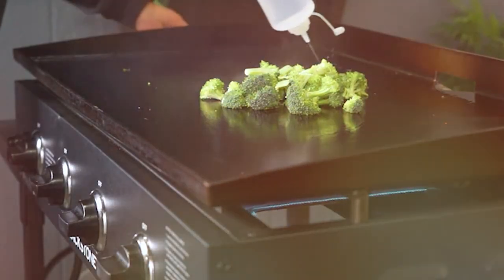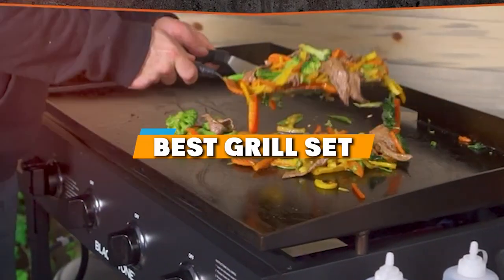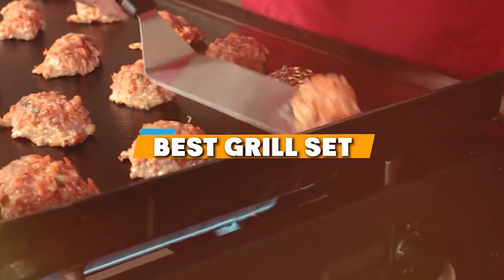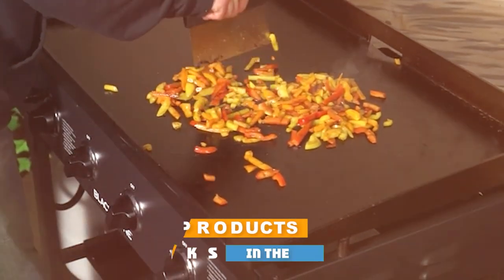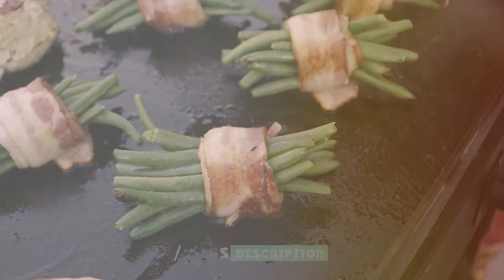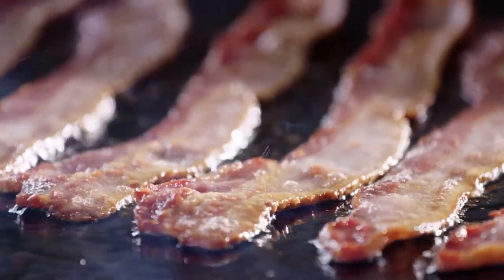Hey grill enthusiasts, tired of mediocre BBQs? Today we're turning up the heat. Discover the seven best grill sets — game-changing tools that'll make you the grill master of your neighborhood. From innovative designs to top-notch durability, we've got the secrets to revolutionize your grilling experience. Get ready to grill like a pro.